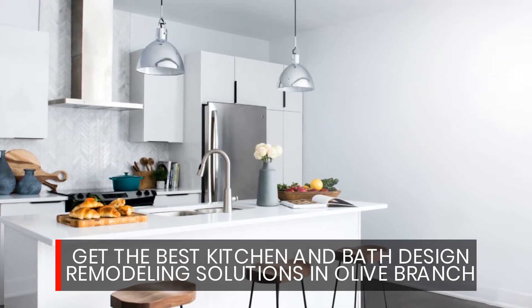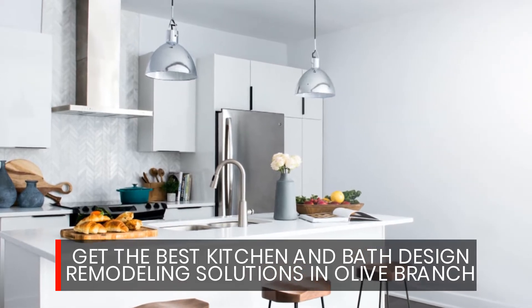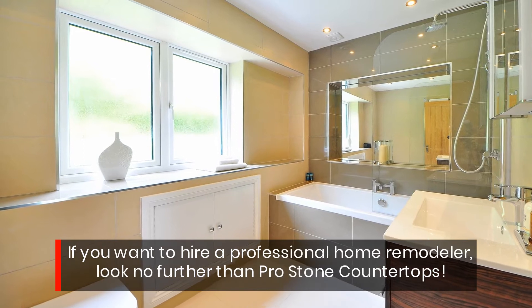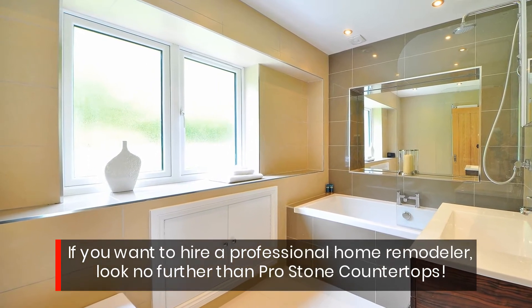Get the best kitchen and bath design remodeling solutions in Olive Branch. If you want to hire a professional home remodeler, look no further than ProStone Countertops.